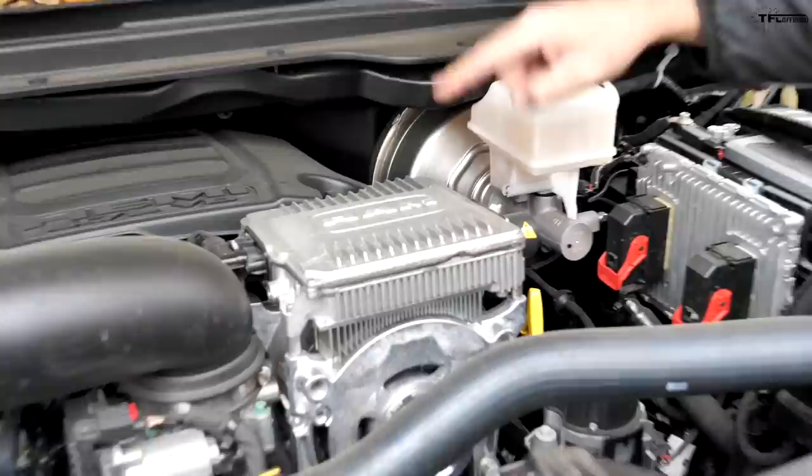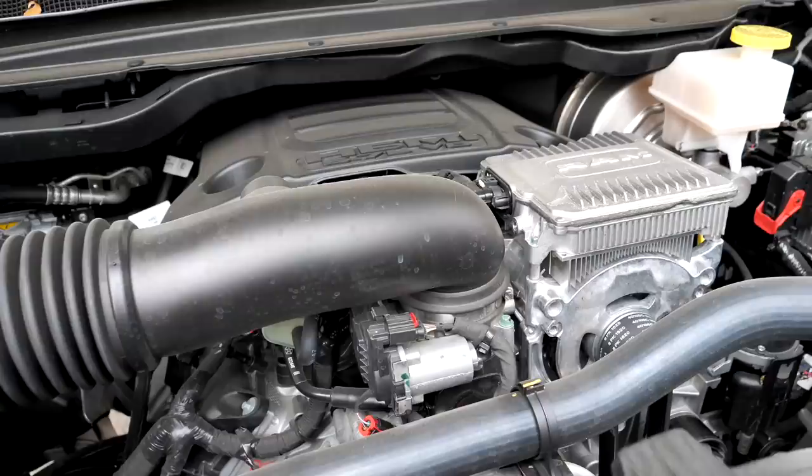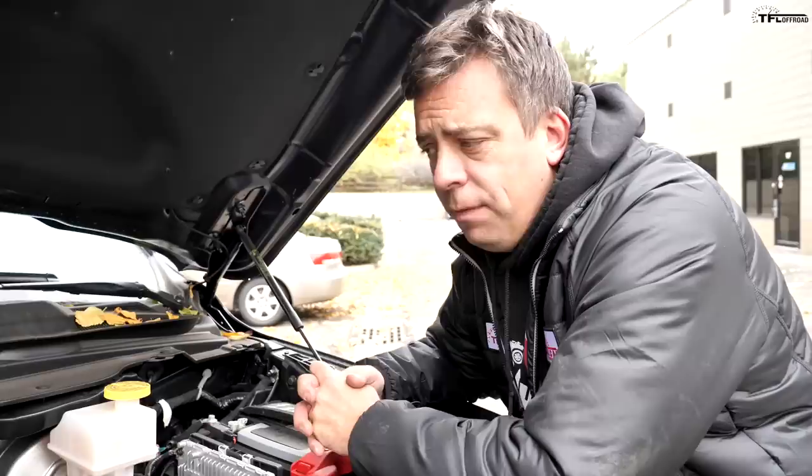Under the Ram's hood is a Hemi 5.7-liter, and our producer picked the one with the e-Torque system — what I call the food processor. It looks like a little blender sitting up there. The e-Torque is a 48-volt mild hybrid system that handles start-stop. The engine is much stronger in the Ram: 395 horsepower and 410 pound-feet of torque — a lot of power, but it's also a much heavier truck.